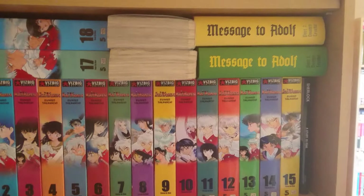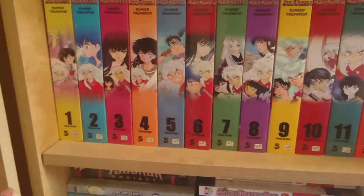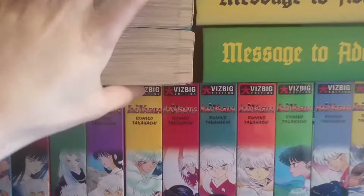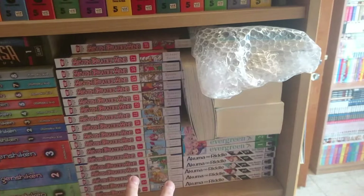Next we have this shelf for the big Inuyasha volumes. I'm missing one from this shelf because there wasn't enough space for the last one — so as you can see, volumes one through fifteen, and sixteen is missing. I have seventeen and eighteen here. I stuffed some volumes from the side sticking out because again, no space. This is Orange, this is Message to Adolf — very nice books.